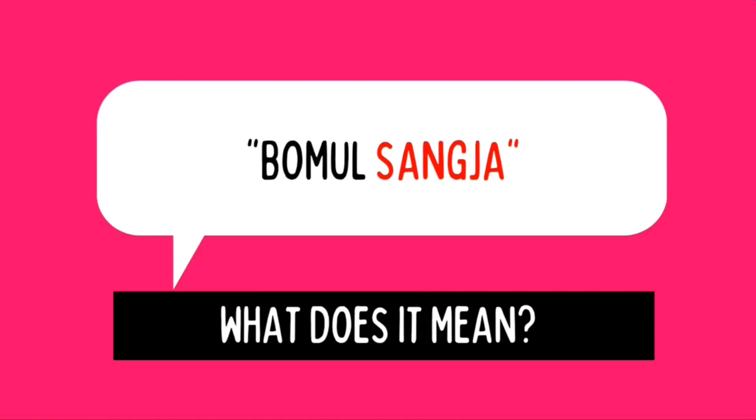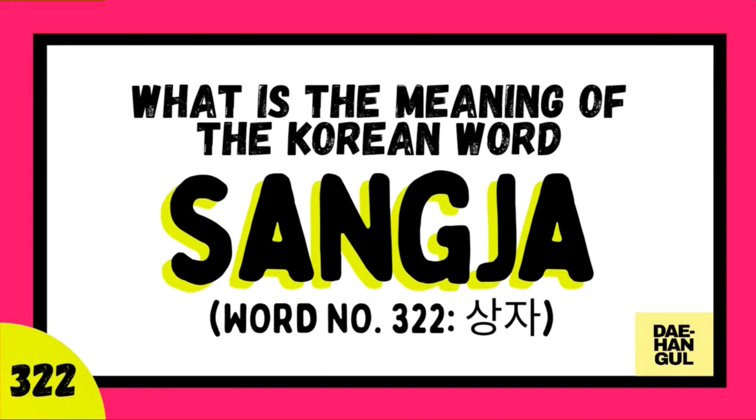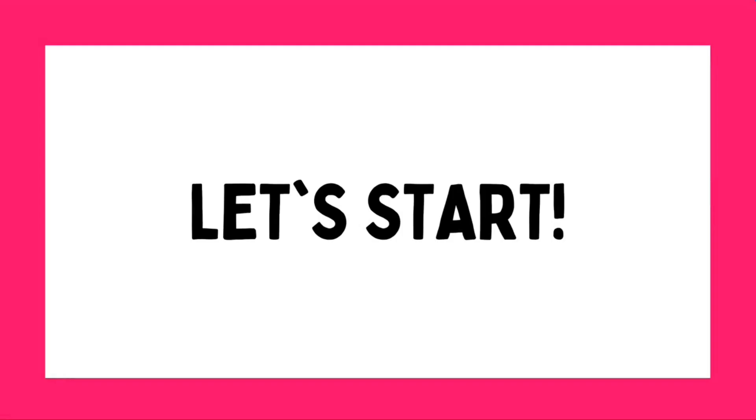BOMUL SANG JA. Again, BOMUL SANG JA. What does it mean? If you notice, the word in red letters is SANG JA. Because today, on One Korean Word a Day here at Taehangol, we're going to study about SANG JA. Let's start!